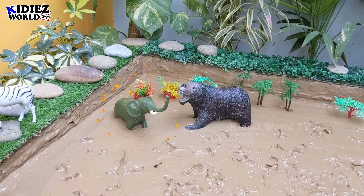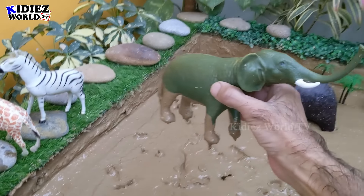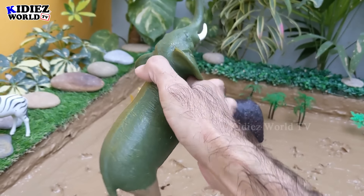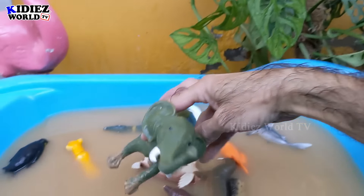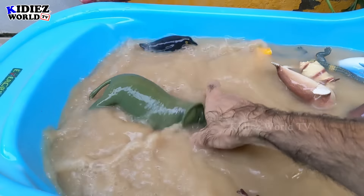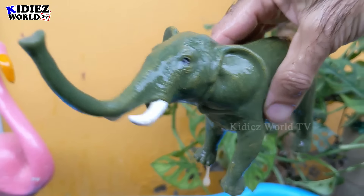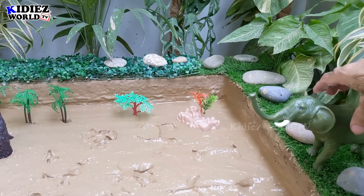Now we have two big monsters in the mud ground. Let's go for this elephant — the boss of the wild world! Elephants are the biggest animals on the planet, very heavy. Let's watch this elephant. Here we go — elephant is clean! Let's put him here; he looks good here.